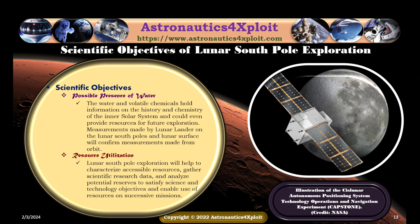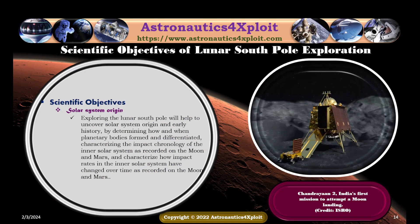The water and volatile chemicals hold information on the history and chemistry of the inner solar system, and could provide resources for future exploration. Measurements made by lunar landers on the lunar South Pole and lunar surface will confirm measurements made from orbit. Lunar South Pole exploration will help to characterize accessible resources, gather scientific research data, and analyze potential results to satisfy science and technology objectives and enable use of resources on successive missions. An illustration of the CAPSTONE autonomous positioning system experiment is shown in this picture.